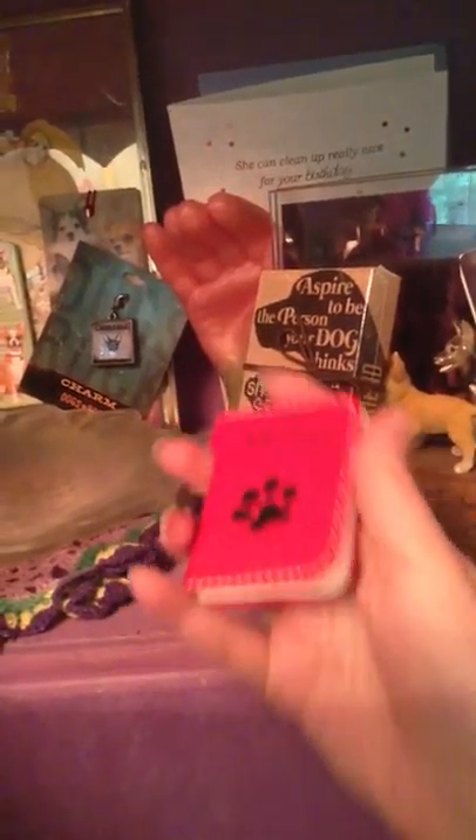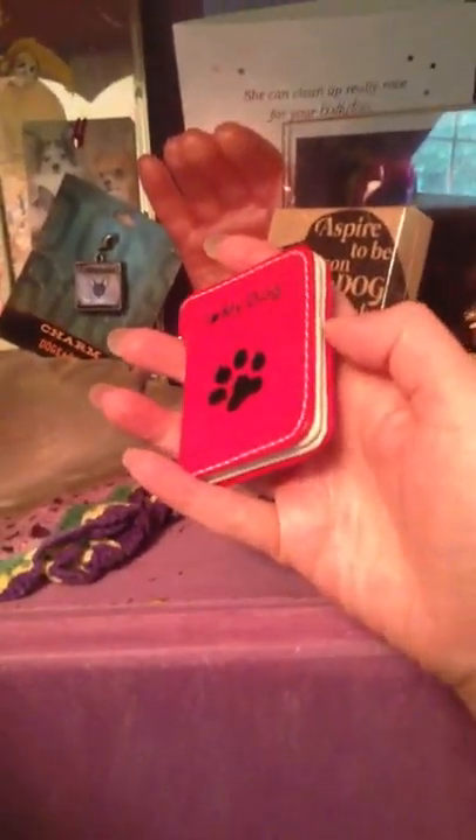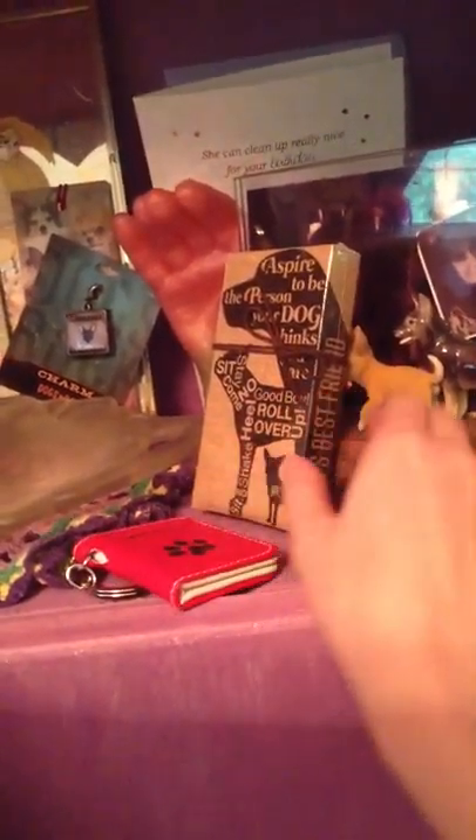And then I have this — another keychain, not a bookmark, sorry. It says 'I love my dog' and you open it up and you can put pictures in, which I haven't done yet as you can see. But I thought that was cute.